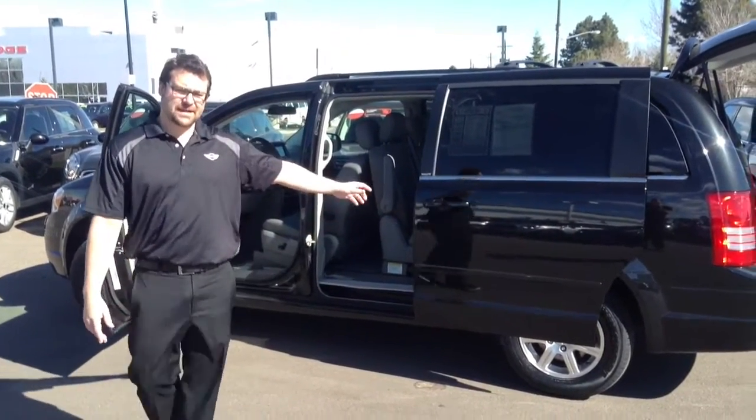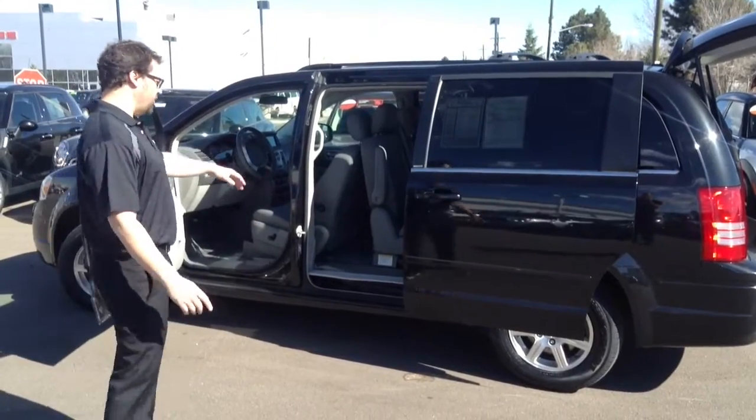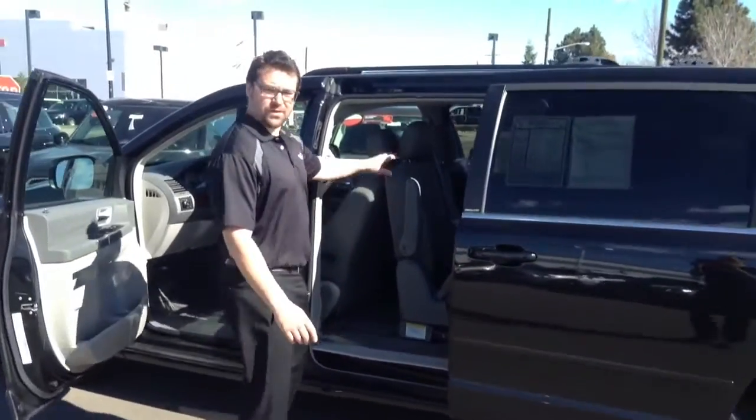Hey Max. So this is the black Town & Country. Just want to let you know, it does have the swivel and go option.